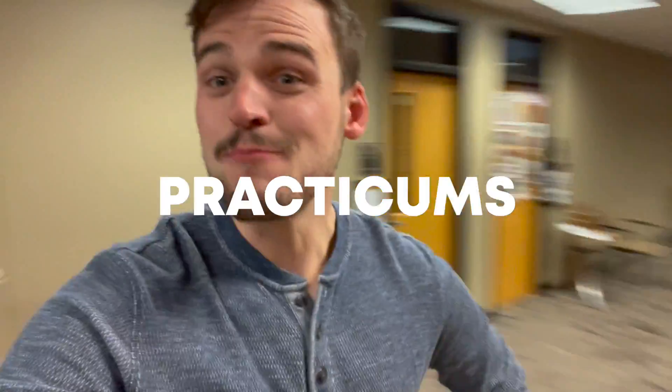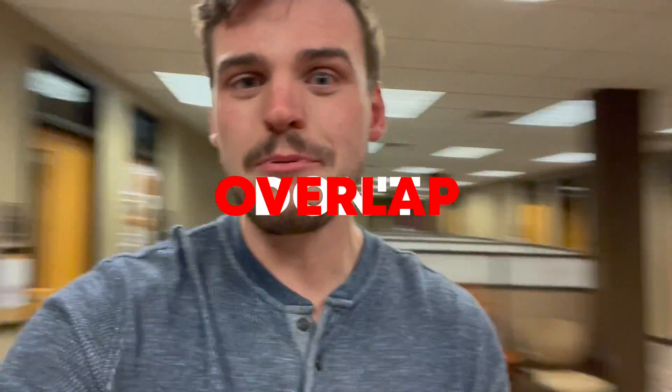Number 4: Practicums. There are about seven classes that students need to take for their practicums during their college career. What's ideal is that students don't overlap these practicum classes together in a single semester. We want to make sure those are spread out over the course of the entire year.